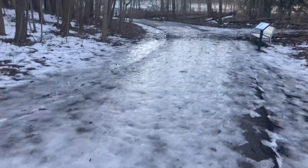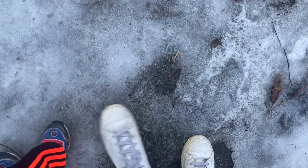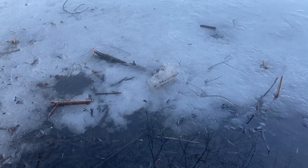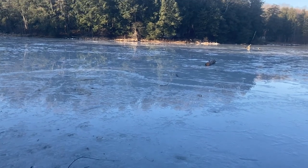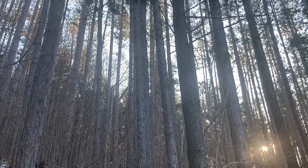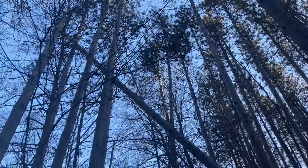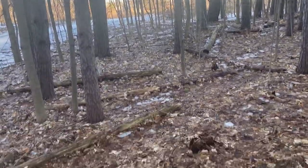All right, we're almost there. Ready? Let's go. Can you hear the chickadees? There they are. Can you hear them? Let's see if they come.